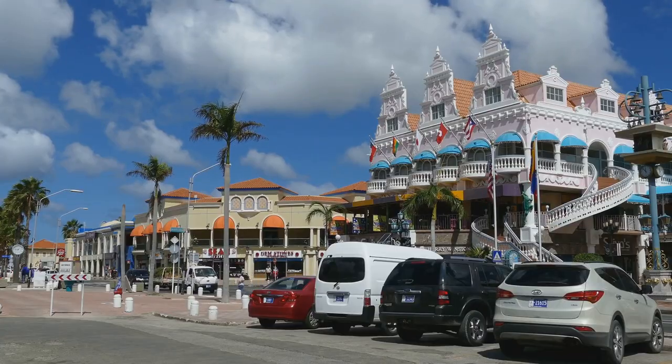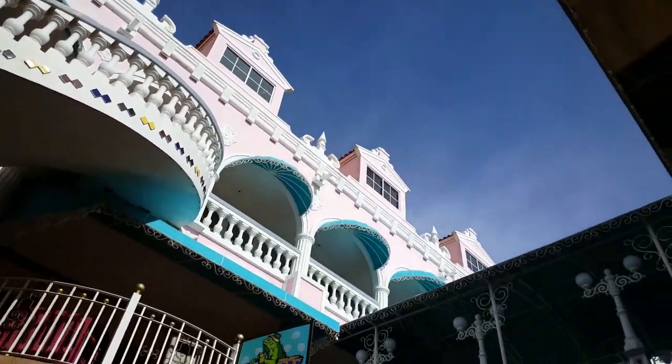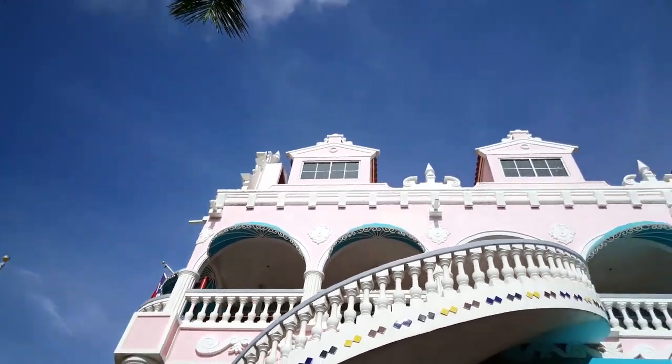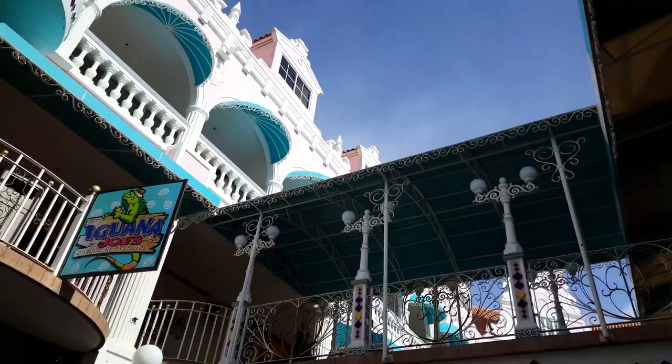But it doesn't stop there. Adding a dash of modernity, the skyline also boasts plush resorts that promise luxury and comfort. It's a harmonious blend of the old and the new, creating a skyline that's sure to captivate any visitor.